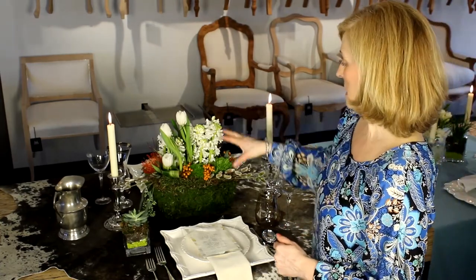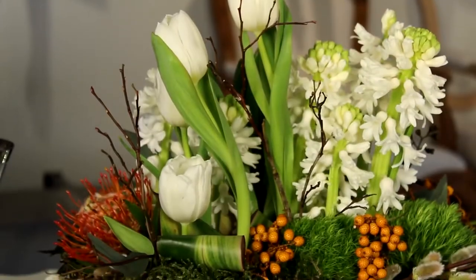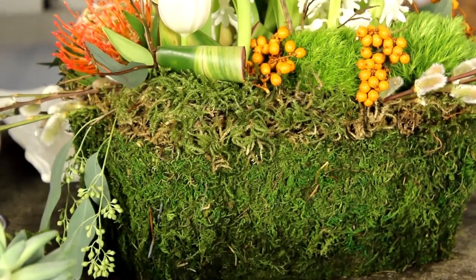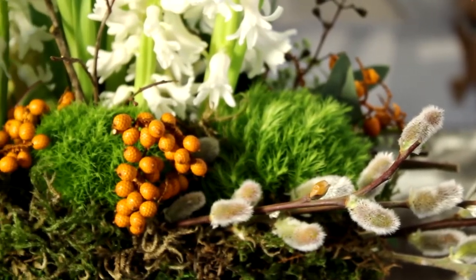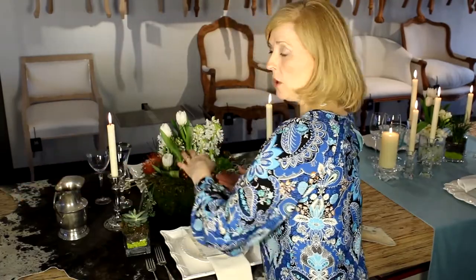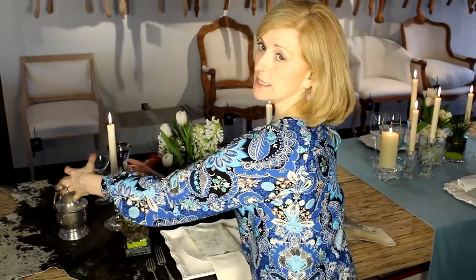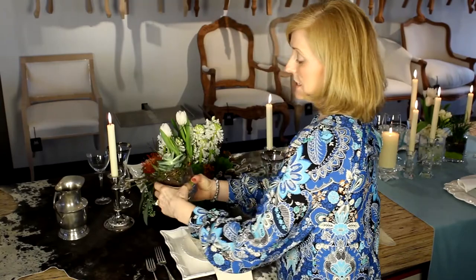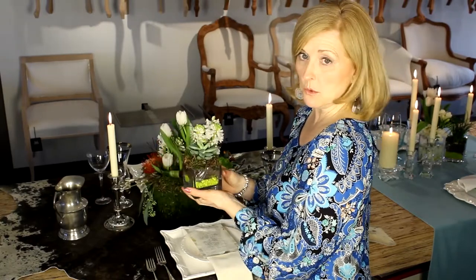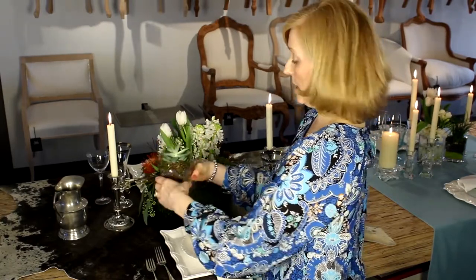The flower arrangement is very predominant here. Contrary to the first theme's three small arrangements, here I went bold — it has to have a big, powerful look. Normally you place the centerpiece slightly to the side so that for every four guests there's one between them and they can talk over it. I also added a small succulent arrangement at each place setting, which will become the favor. All these little details don't cost a fortune and are fabulous for guests to take home.